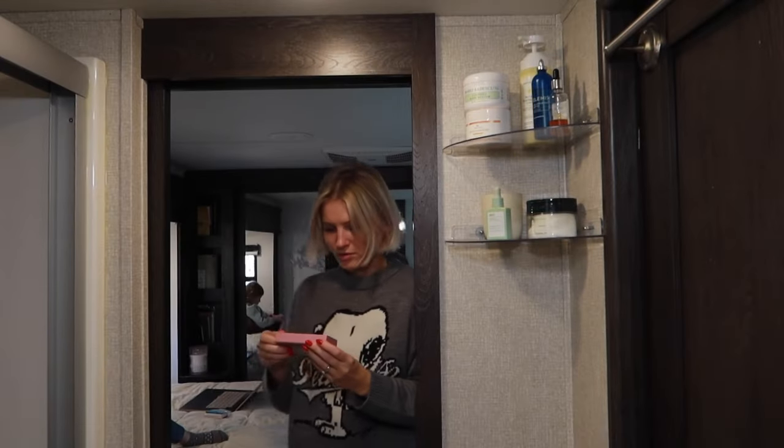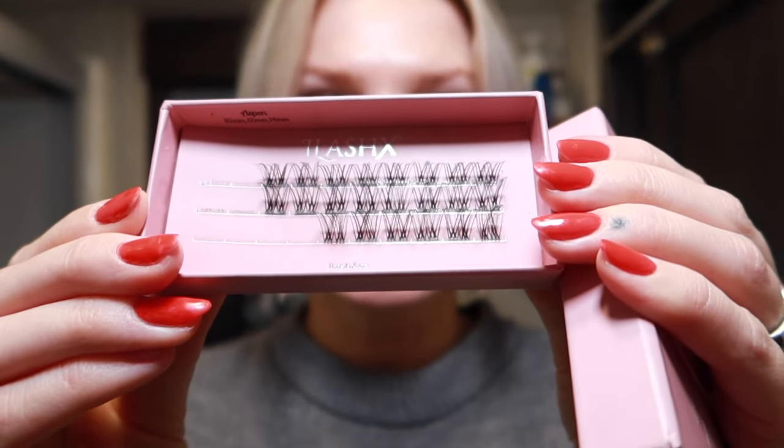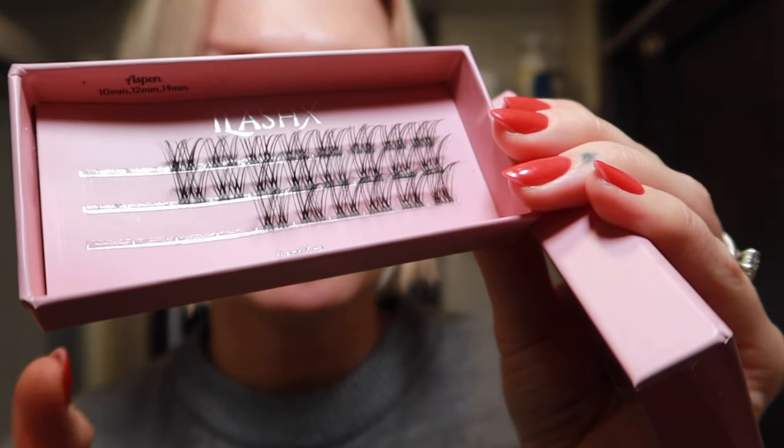I had my coffee this morning, redid my lashes yesterday. I wanted like a fresh-faced 'your lashes but better' mascara-type look, so I whipped out these — they're from Eyelash Rex. They're super simple and natural; the fibers are really thick and bold. The style is called Aspen, and this cartridge has sizes 10, 12, and 14. You can see how it looks super natural — your lashes but better, super bold but still natural.